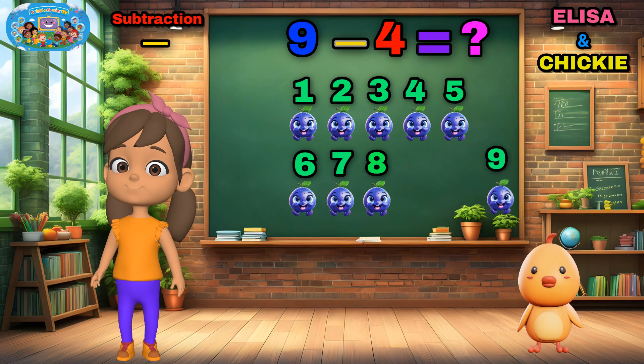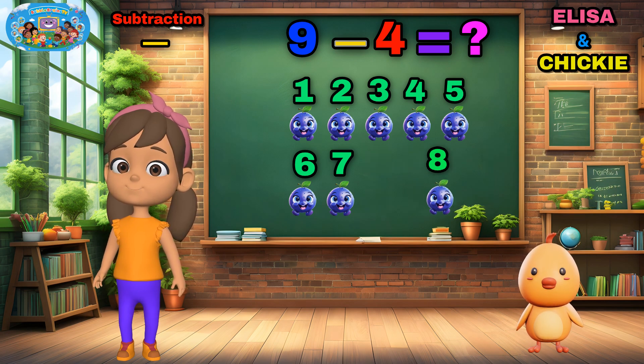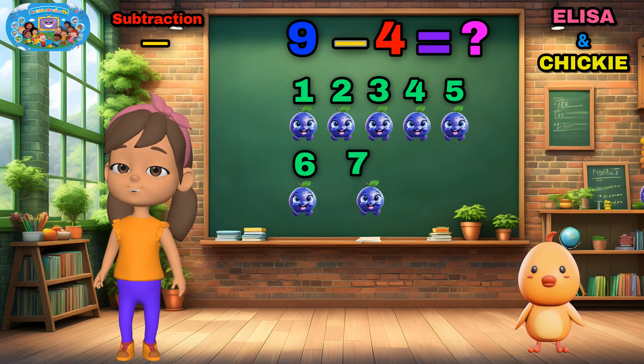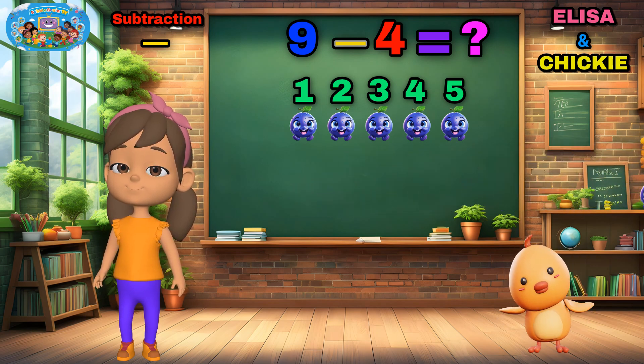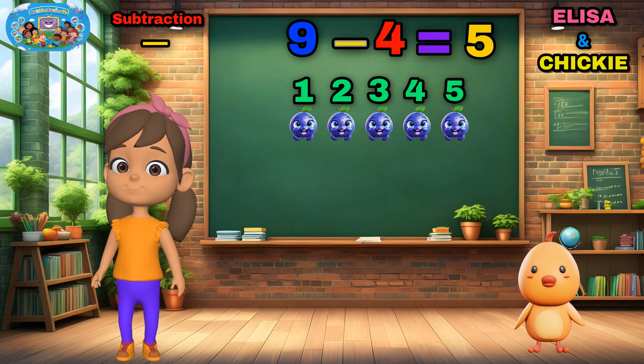Let's count together. Nine. Eight. Seven. Six. Five? That's right. Five blueberries left. Super subtraction.